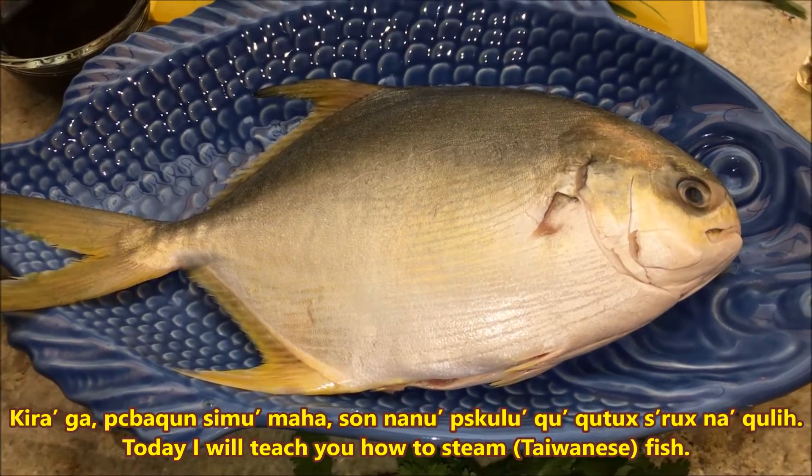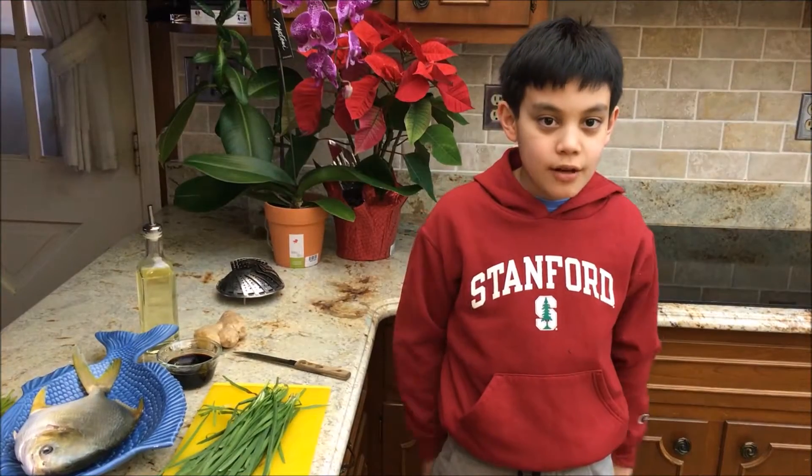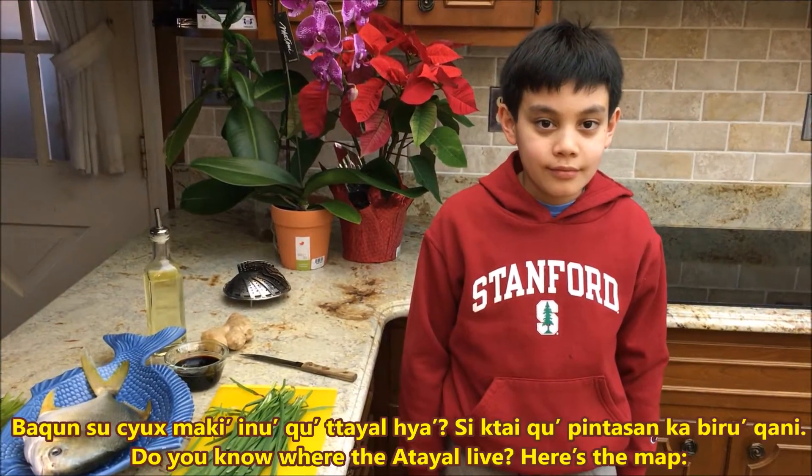We will film this video at Atayal. Do you guys know where the Atayal live? When I'm cooking, I'm going to show you.